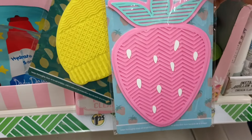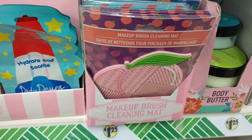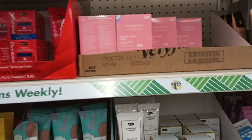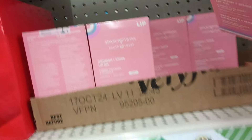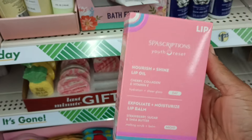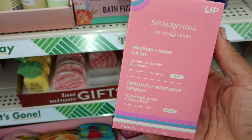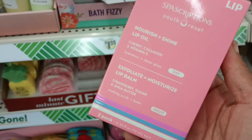I think it's the pink strawberry one for me. When I stood up after bending down, there was another new find! It's by Spa Scriptions — and honey, Spa Scriptions is that girl. These are Spa Scriptions Youth Reset Nourish and Shine lip oil in cherry collagen vitamin E, and then there's a strawberry sugar and shea butter.